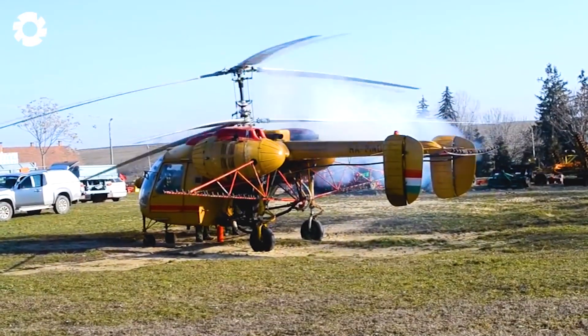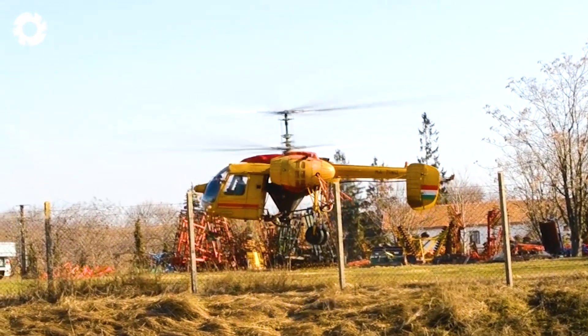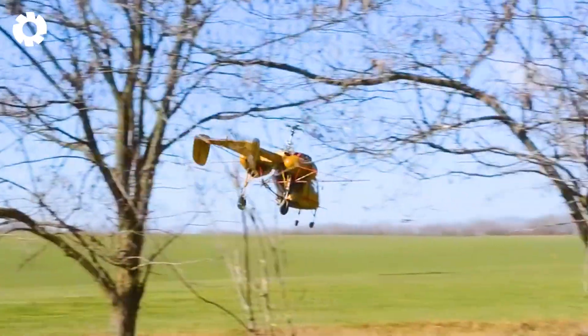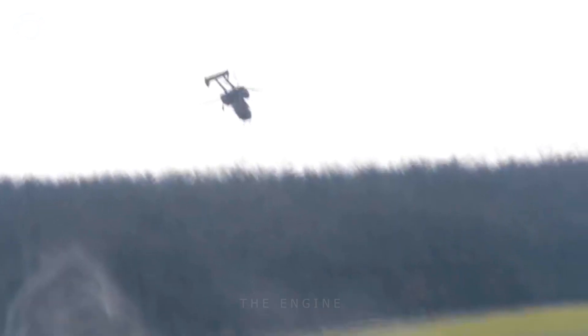What method are you using for watering and pesticide application to your crops? In Hungary, a Kamov Ka-26 helicopter is undertaking a crucial mission: aerial pesticide spraying to safeguard crops and optimize agricultural yield.